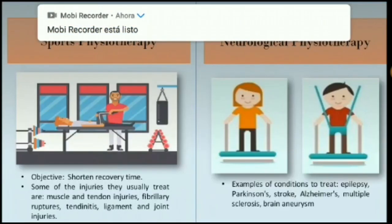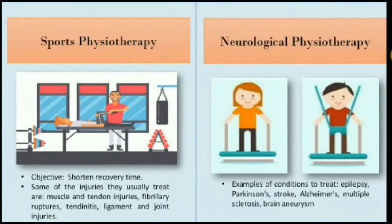In the sports physiotherapy area, we are going to treat pathologies and damage caused by physical activity both in professional and amateur athletes. The rehabilitation in this area is based on the athletes being able to resume their activities normally.